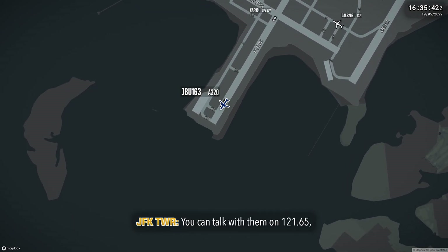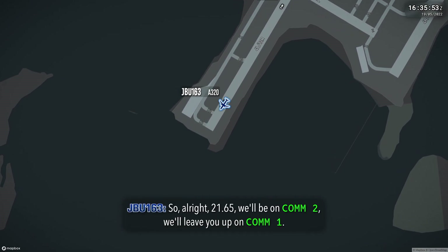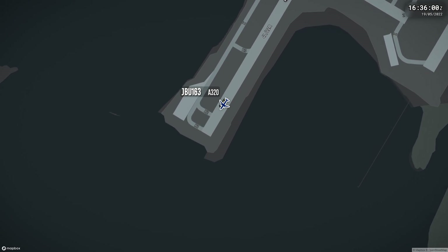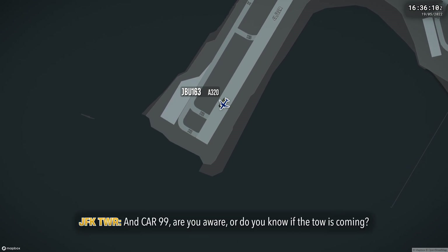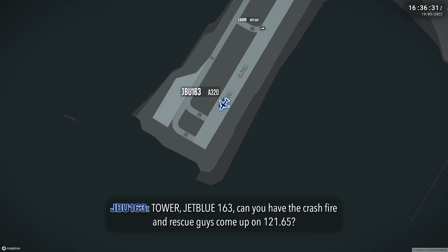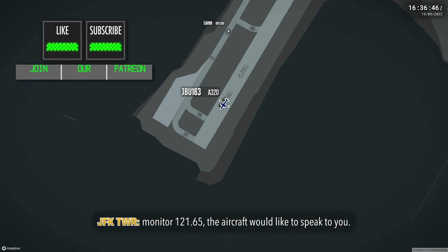Talk with them on 121.65 and also remain on this frequency. We've notified the company about the situation. They've been notified from us as well. 2165 will be on ground 2, we'll leave you on ground 1. Car 99, are you there? Do you know if the tower is coming? JetBlue 163, can you ask the transport and rescue to come up on 121.65? No problem. Car 99, emergency vehicle on this frequency, please monitor 121.65 — the aircraft would like to speak to you.